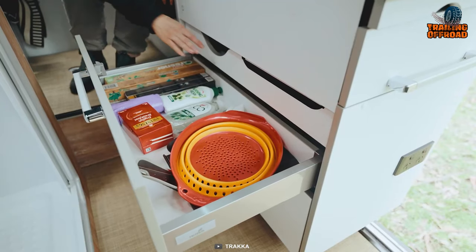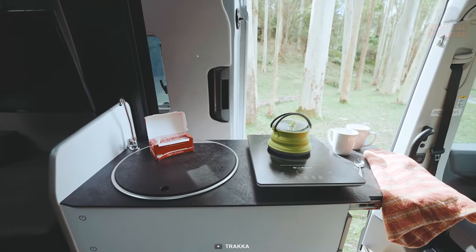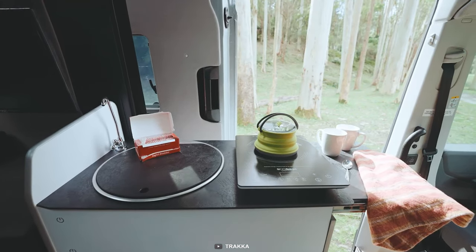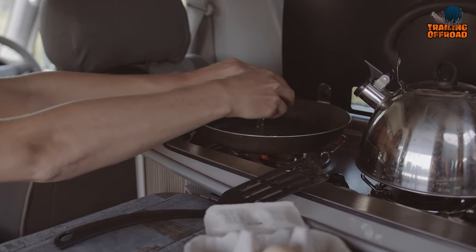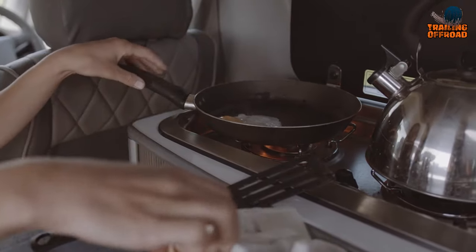In the kitchen area, the camper van showcases an induction cooker, a clever addition that eliminates the need to carry a propane tank. This not only streamlines the cooking process, but also reduces the hassle of managing fuel supplies.